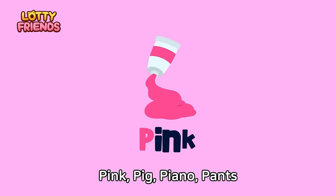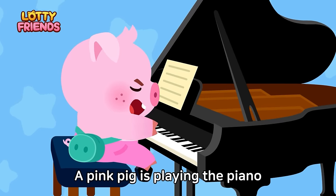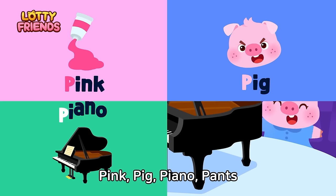Let's learn the alphabet. P — Pink, pig, piano, pants. A pink pig is playing the piano wearing pink pants. Pink, pig, piano, pants.